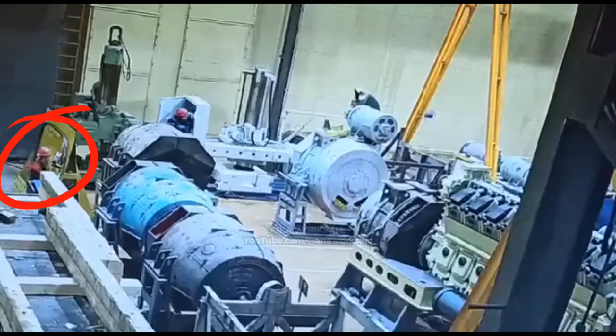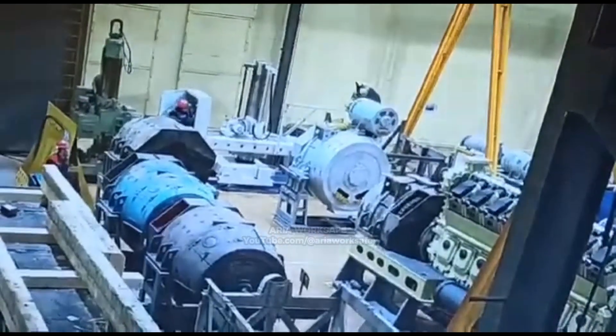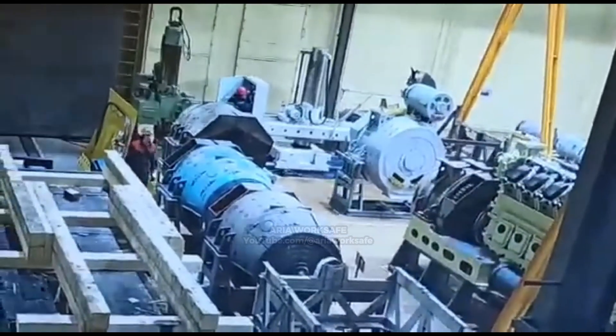This worker stands under a suspended 29-ton diesel locomotive generator when the cable snaps — a textbook example of why you should never stand under a suspended load.